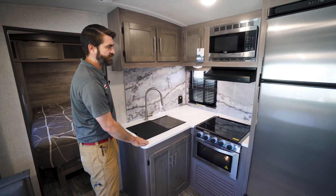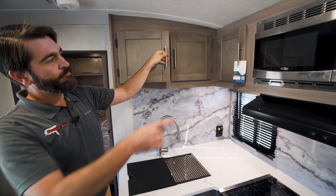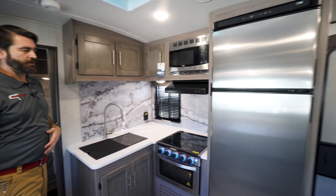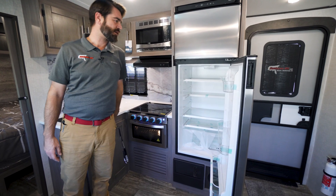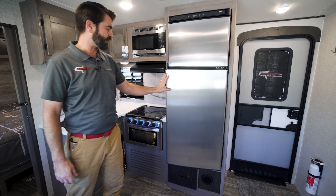The solid surface countertop is a nice touch — I really like that a lot, as opposed to some kind of laminate. If something wet sits on this, it's not going to bubble up and look gross. We've also got storage up above, a microwave, and a 12-volt electric refrigerator from Norcold. 12-volt fridges are great because they have extra storage compared to gas-electric ones since they lack the cooling fins inside.